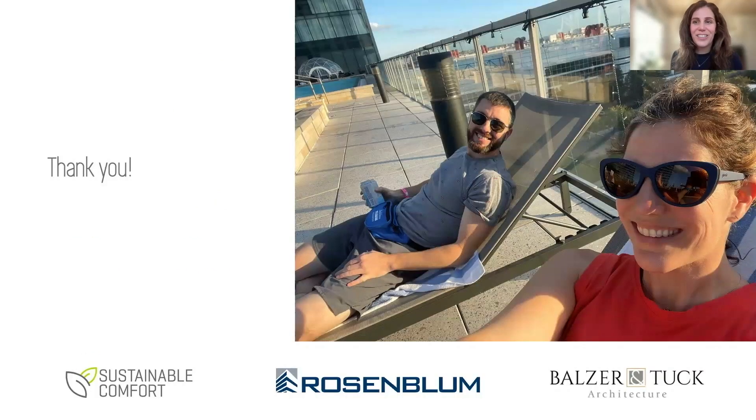Finally, I'd like to give a shout-out to my colleague Chris Stryley, who is the official CPHC for the project, who can be seen here chilling with me by the pool at the recent PHIUS conference in Houston. Thank you all for your attention. Keep up the good work. Thanks so much, Michelle — so many great innovations in that project.